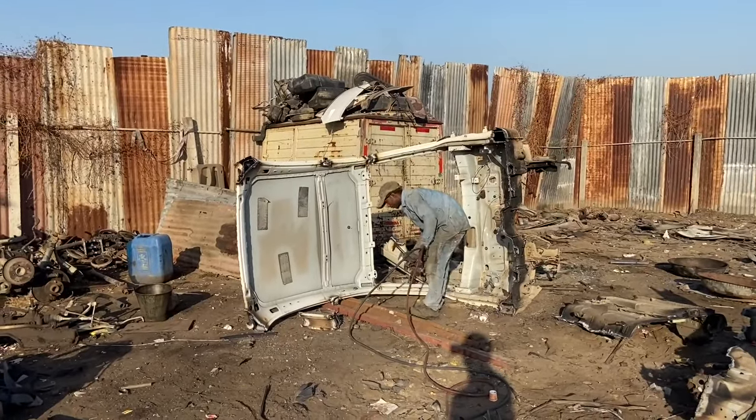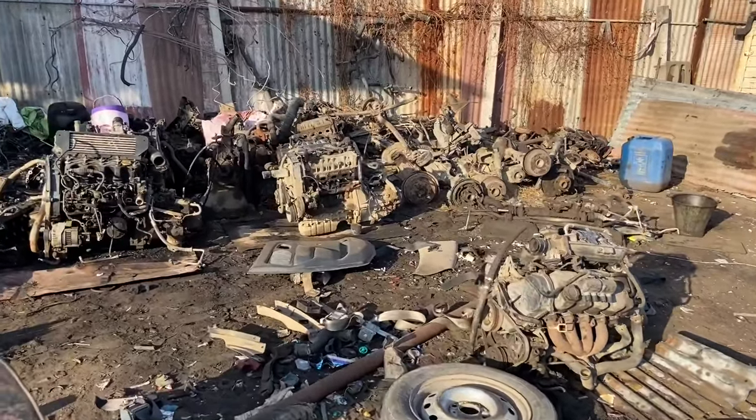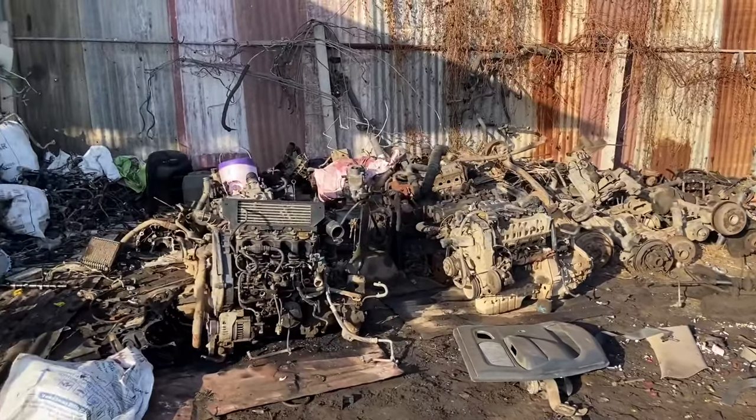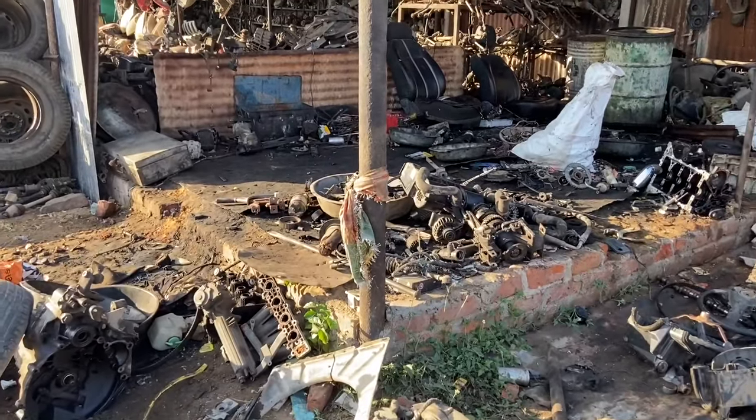Here's a chap cutting the frame near the windshield and breaking it down. Just look at all these guys. I'm sure we can spend an entire day at a place like this, just going through all the parts and collecting whatever we want for dirt cheap prices.